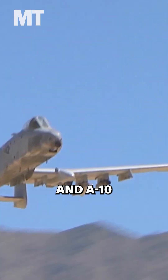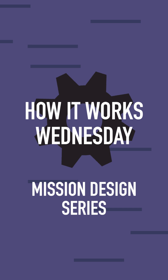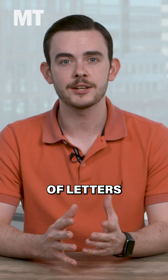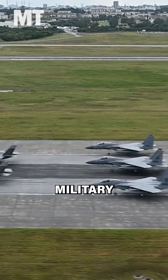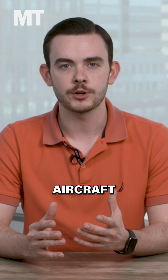From the F-35 to the B-52 and A-10, here's how military planes get their names. The MDS, or Mission Design Series, is the system of letters and numbers that governs the naming of U.S. military aircraft. The nomenclature begins with a letter or letters that represent the type or mission of the aircraft.